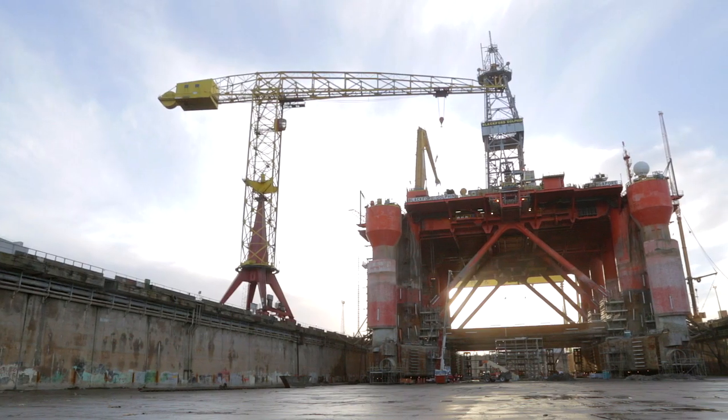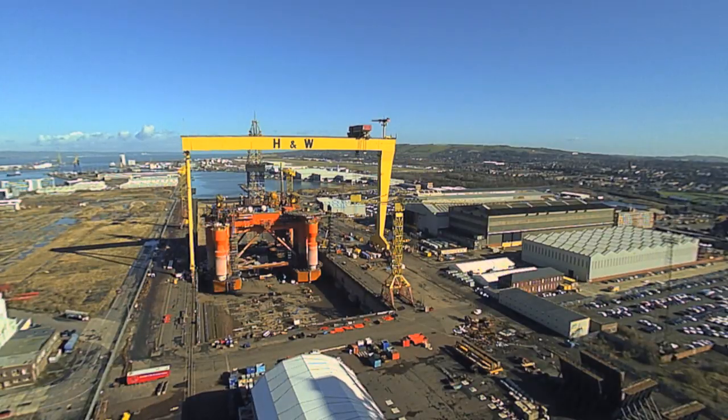We have one of the largest dry docks and two of the largest gantry cranes in the world.